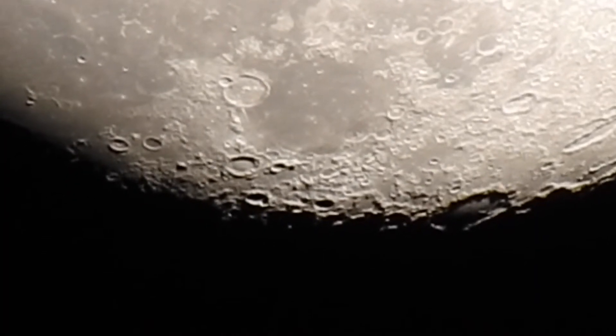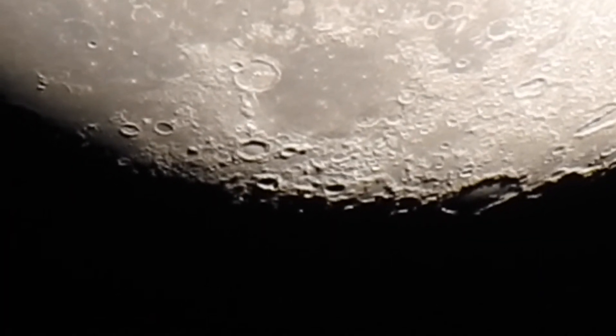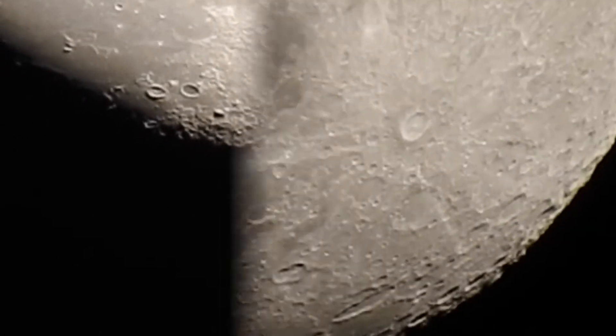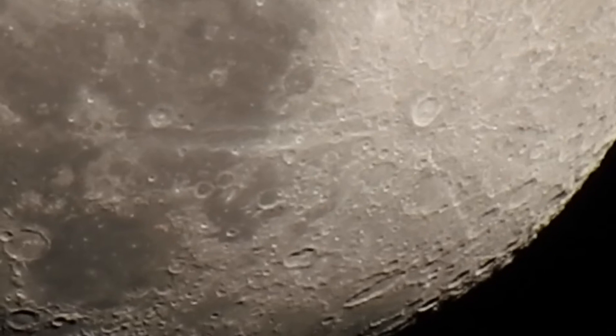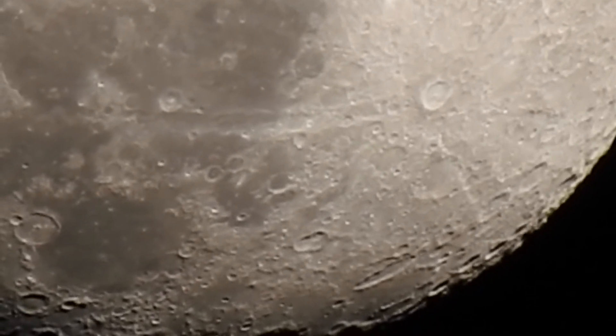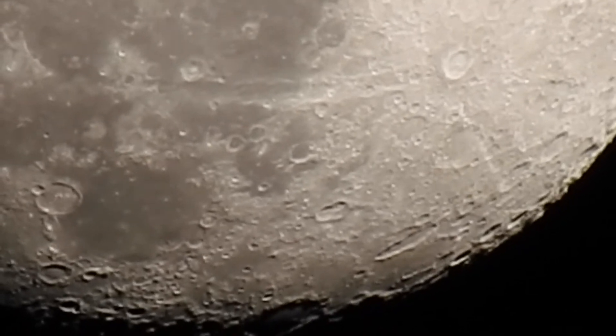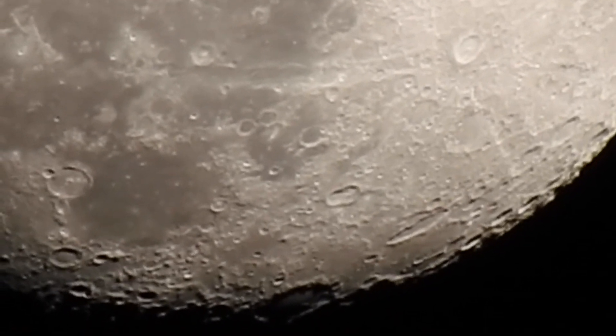There's a craggy surface down here, and a lot that went on down on the bottom edge, which kind of seems strange. Like stuff was hitting it from the bottom side — I don't know, it seems kind of weird.